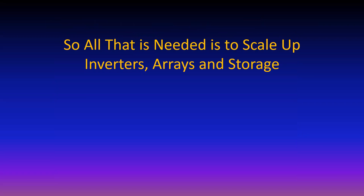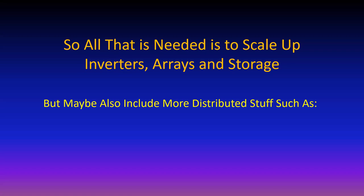To scale it up, you've got everything - the inverters, the arrays, the storage - and you've got utility-scale renewable energy that's nice and clean.